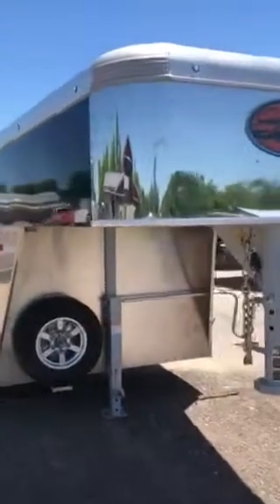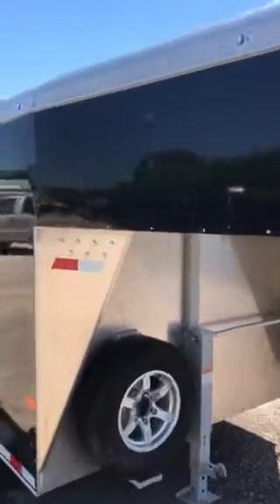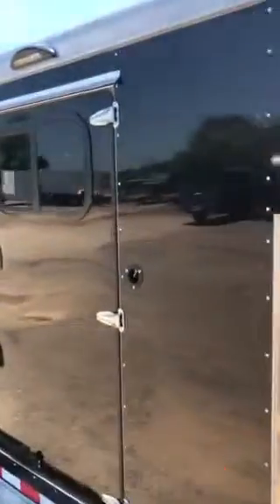2019 Sundowner 8-pin demo unit. The tack room has an extra foot added for more space. Note that this trailer is being videoed in its work clothes — we have not cleaned it up yet. We'll post a new video once it's clean.